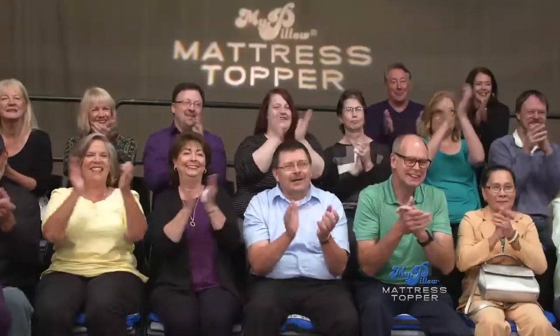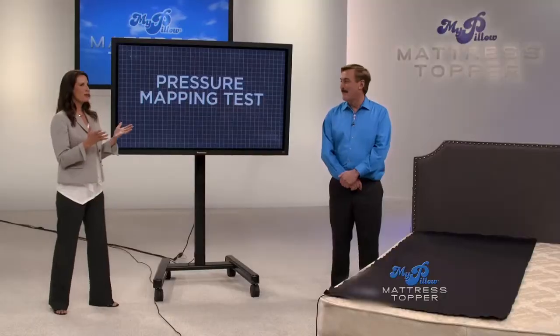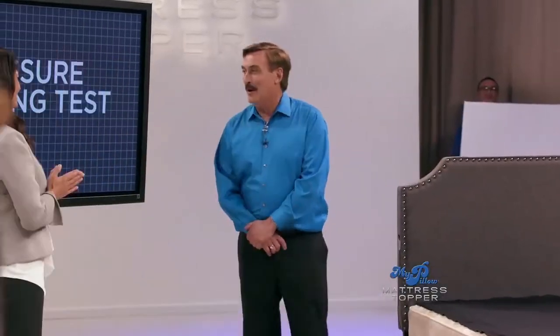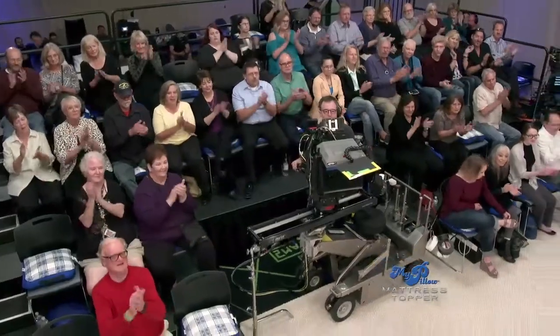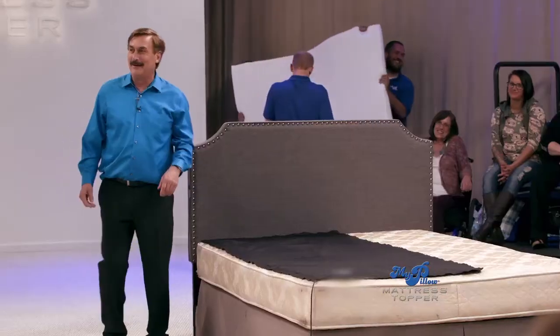When you arrived this morning, some of you were pre-selected to take part in the show. Please come down and join us on the stage. Mike, I'm so excited about this next demonstration. What are you going to show us? We're going to show a pressure map testing of what we talked about earlier with your pressure points. It's going to be amazing — we're going to show exactly how the MyPillow Mattress Topper works. Thank you for joining us.